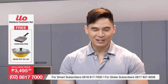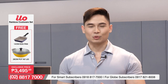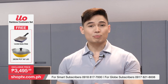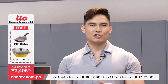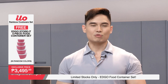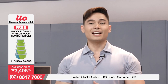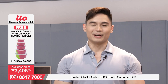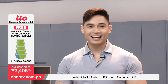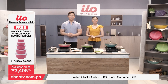ILO is back! Ilang beses na namin sinasabi na nagbabalik itong produkto. We are very happy because this product pursues a variety of healthy, functional, and convenient kitchenware for the entire family to use — para mas ma-enjoy natin yung pagluluto and at the same time, yung pagluluto na yan, healthy pa rin. Ladies and gentlemen, mommies, daddies, kuya, ate, lolo, lola, even bunso — ILO is back right here on Shop TV.